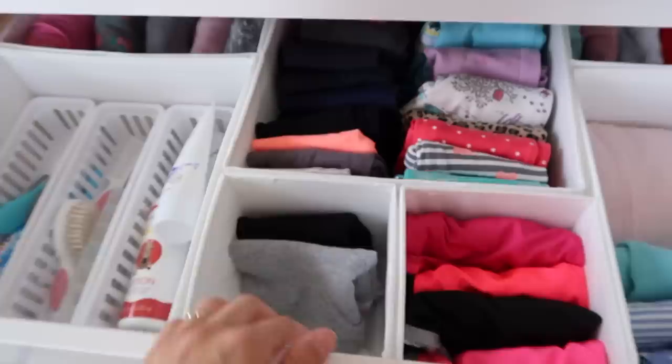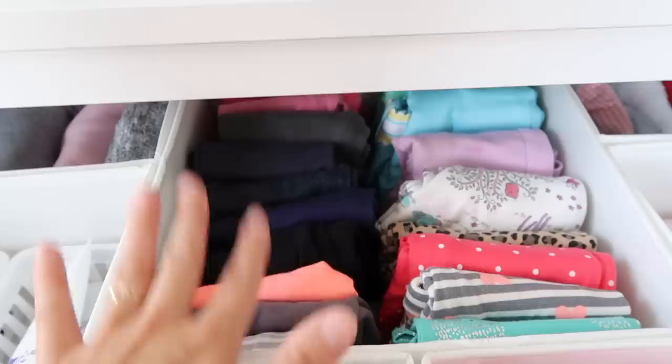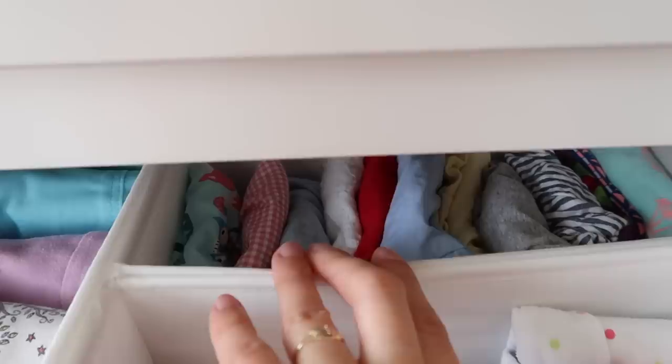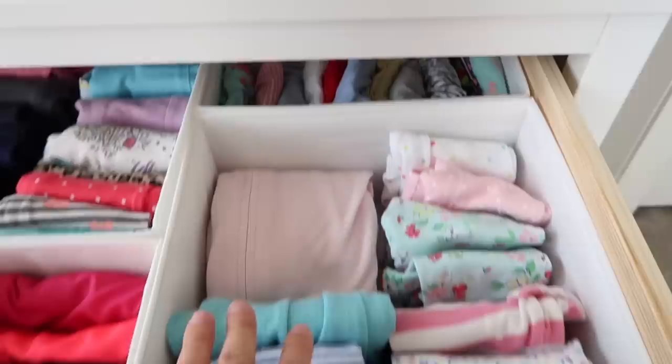Over here we have her little Sophy shorts — she has more of them, they're just in the dirty clothes right now. These are her little Nike shorts, and then all of these are her long pants that still fit her. We'll see if they still fit come wintertime, but for now I'm keeping them here. Back here we have all of her little diaper covers that go with some of her outfits, and then this is pajamas and her little wearable blanket.